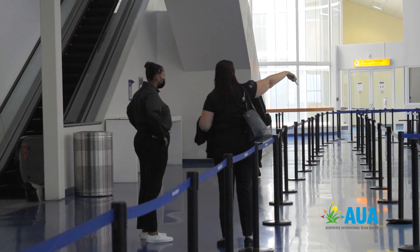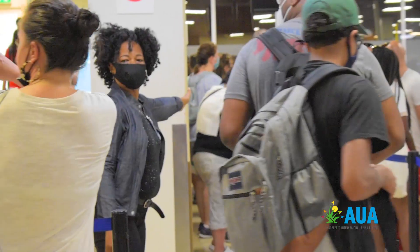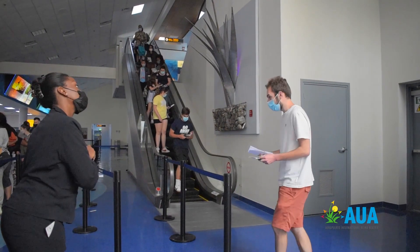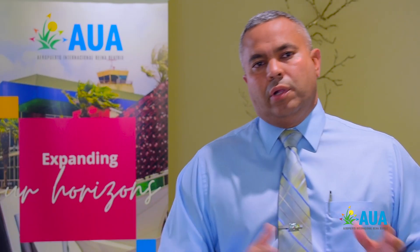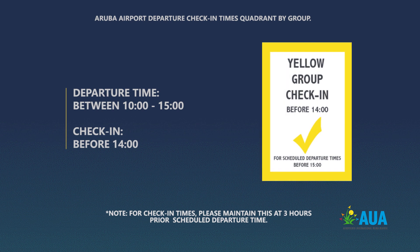Seven days a week, from Monday to Sunday, between the hours of around 11 until 6 p.m., we're going to have somebody standing at the doors — we call them ambassadors — monitoring to make sure that all passengers enter the building based on their color group codes. We're going to have three color group codes: yellow group codes, which are the early flights.